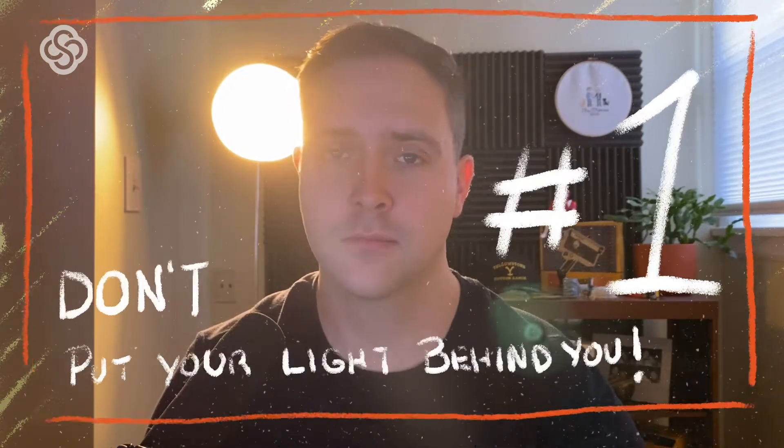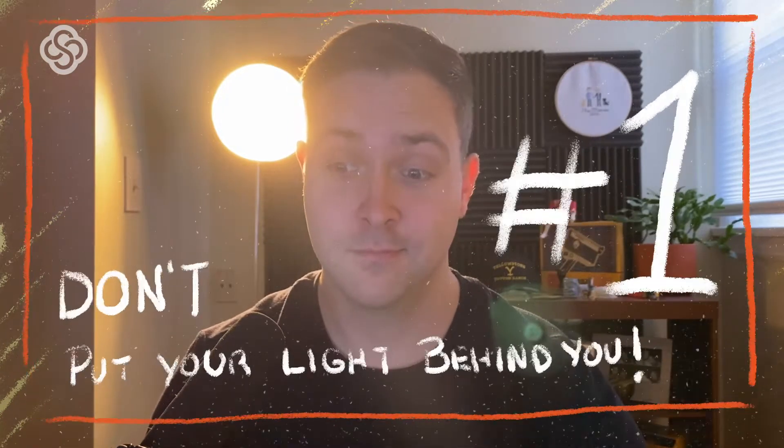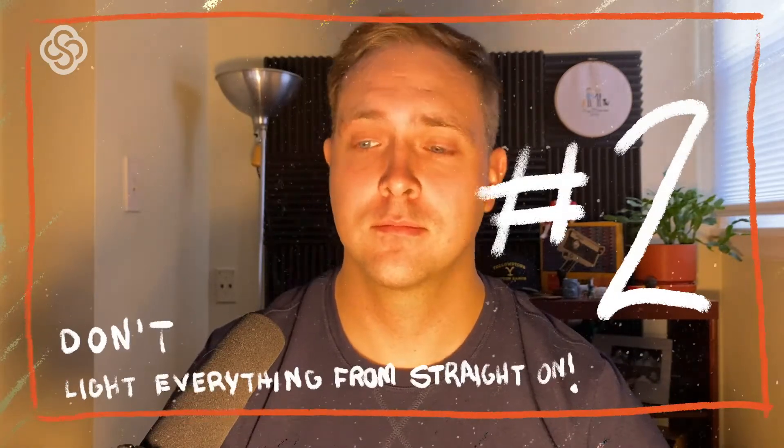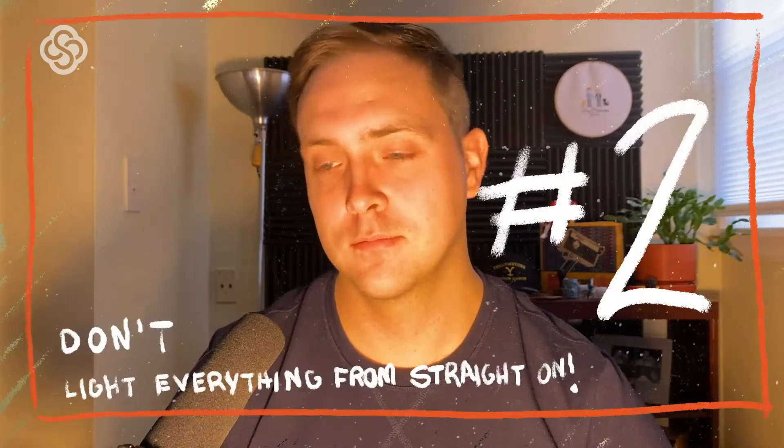Number one: don't put your main light source behind you. I can't stress this one enough. You may have the most beautiful view outside your window, but no one cares if they can't see your face. With such a bright light behind you, only your silhouette is visible on camera. Number two: don't light everything from straight in front of you. When everything is lit evenly from the front, you can lose a lot of depth from your subject to your background and it makes it hard to focus on you.